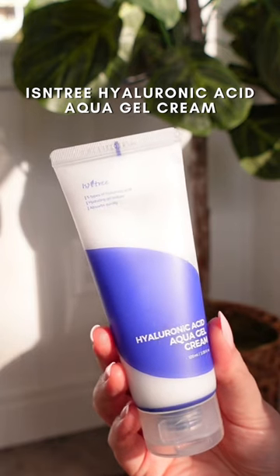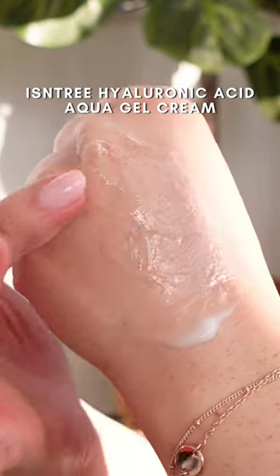This moisturizer has the best texture. It's a super lightweight gel cream moisturizer that sinks in quickly but provides long-lasting hydration all day long.